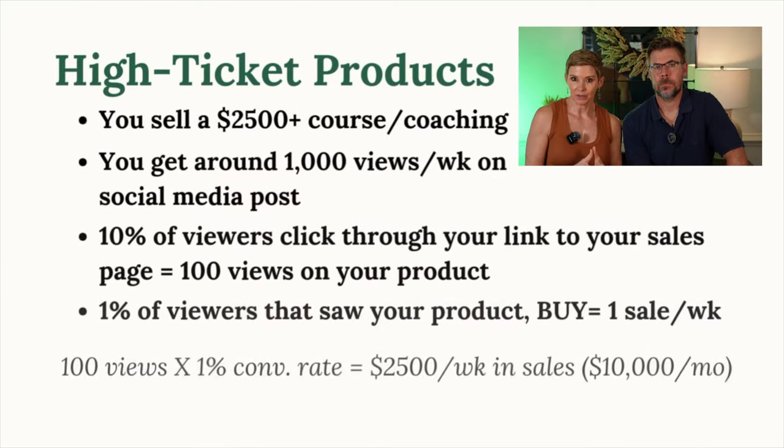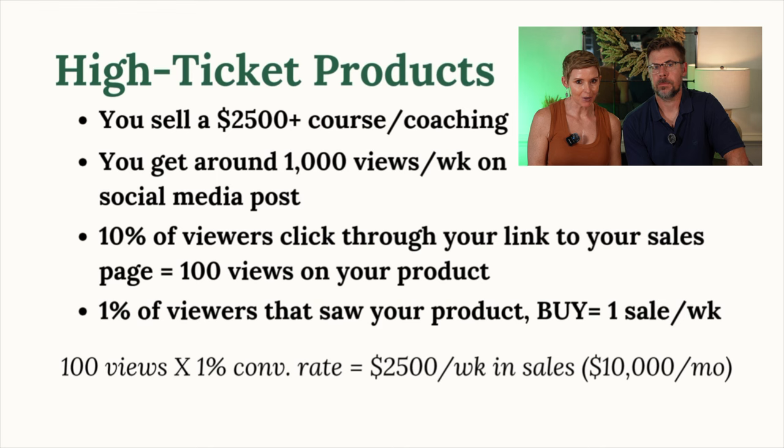Here's where things get exciting — let's look at a high-ticket product. Say you're selling a $2,500 flagship course or coaching program. With the same 1,000 views, you'd get 100 clicks to your product, and with a 1% conversion rate, you'd make $2,500 a week or $10,000 a month with just four sales. So to recap: to hit that $10,000 freedom number, you'd need 1,000 sales of a $10 product, 40 sales of a $250 digital product, or just four sales of a $2,500 digital product.